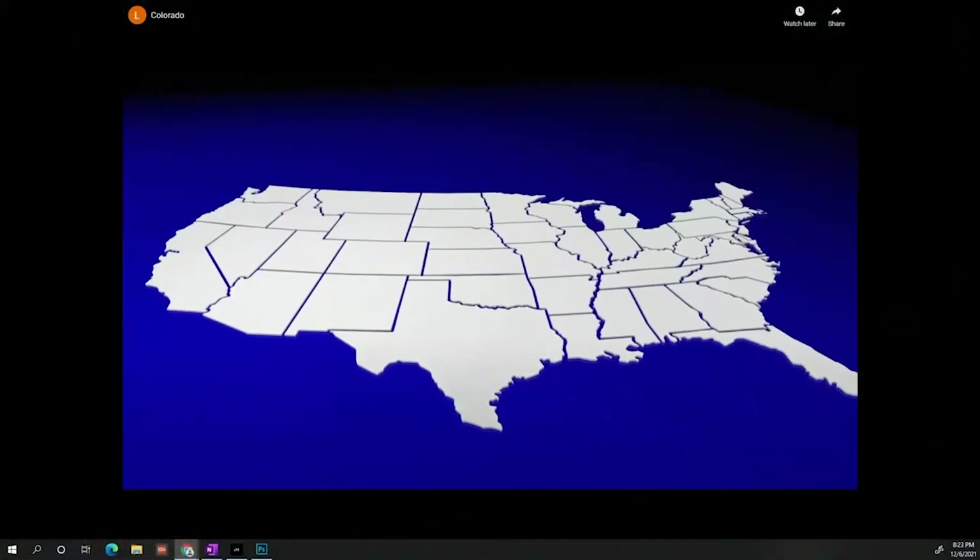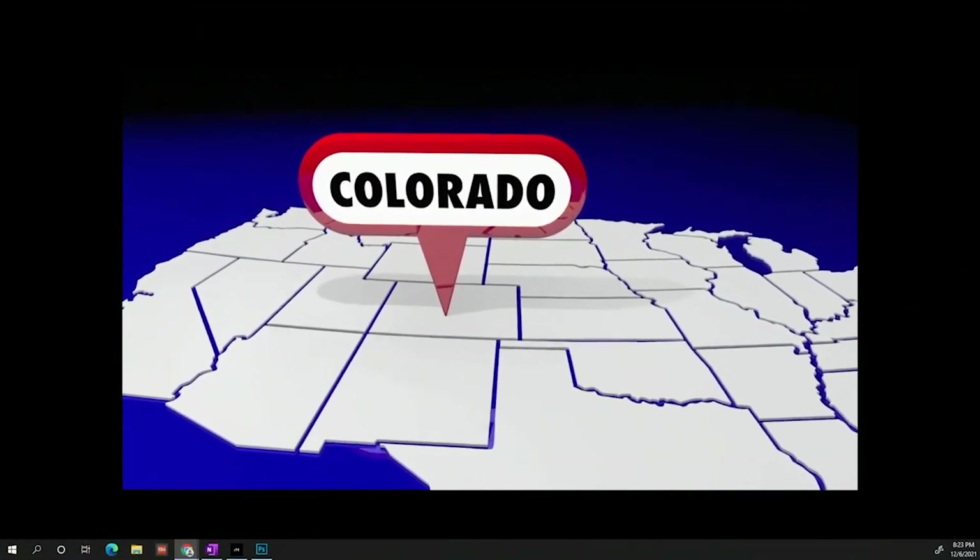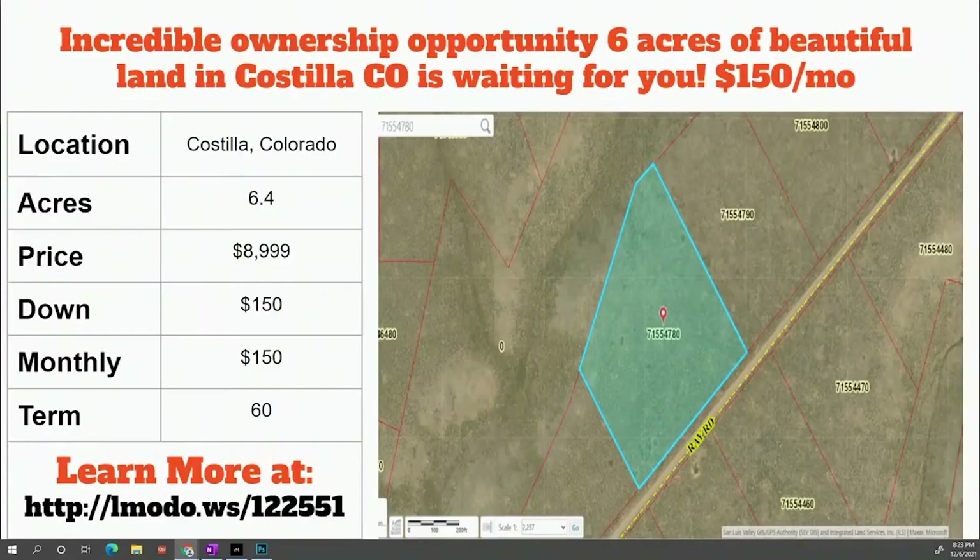Over here in Colorado — I love these graphics because it shows me where in the country we're talking about. Tonight all of these properties happen to be in Costilla County. Costilla is a very popular fan favorite. First up, we've got a six-acre property for $150 down and $150 a month. The asking price on this one is $8,999. Head over to landmodo.ws/122551 to learn more.